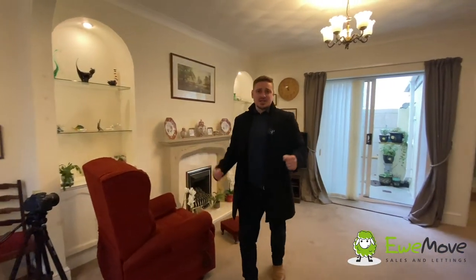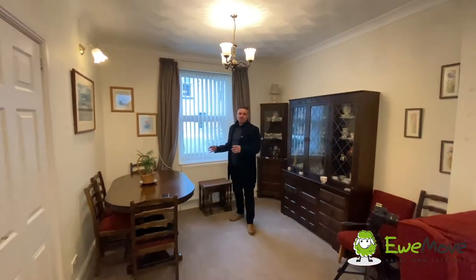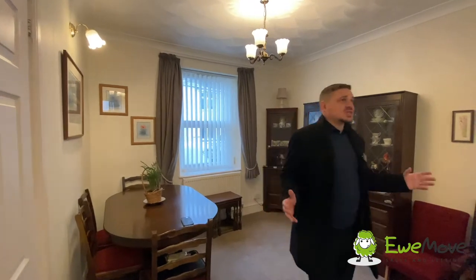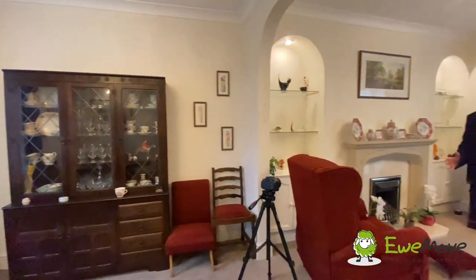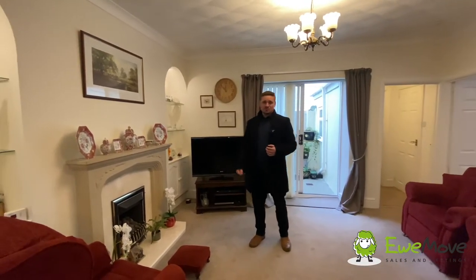So we're going to start off here in the lounge dining area, and what a great space we've got. At the front of the property we've got more than enough room for a good-sized dining room table with chairs and plenty of accompanying freestanding furniture. Heading through this archway, the room opens up into this brilliant living space where we've got more than enough room for a sofa, chairs, television units and anything else you may need, with this tasteful feature fireplace.